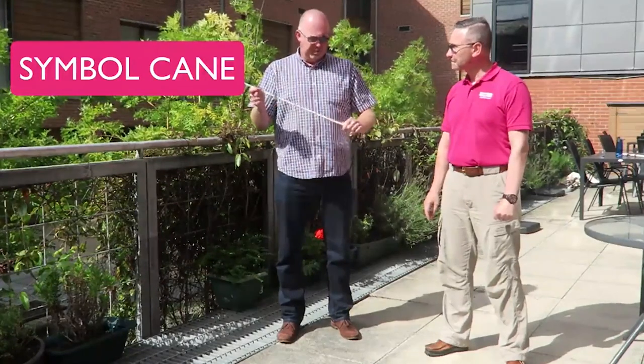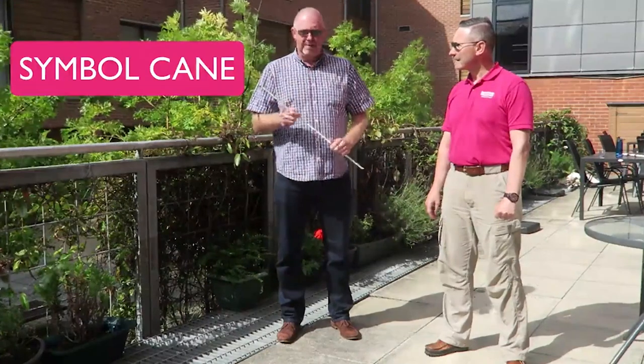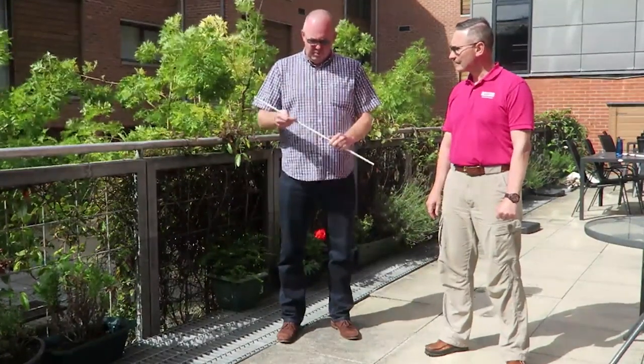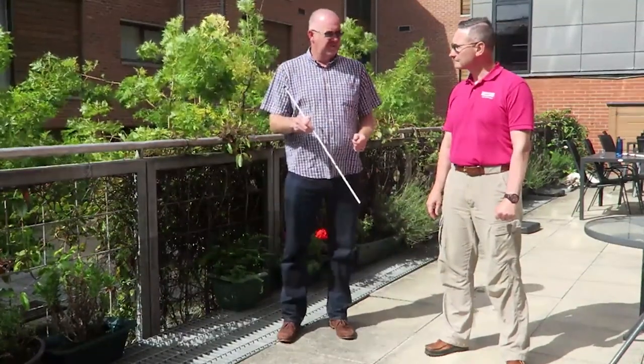I'm visually impaired, registered blind. Standing out here I'm really uncomfortable — the sun's glaring at me and I can't see very far. I can see you're wearing a purpley-coloured shirt with some pink as well. In this sort of situation I tend to either have a guide or a cane. This is a cymbal cane. If I had a bit more residual vision, maybe macular degeneration or something like that, I might hold it diagonally across the front of me as I walk, just to let people know I can't see very well.